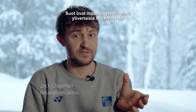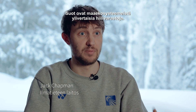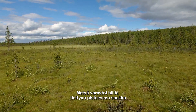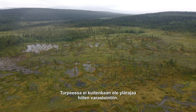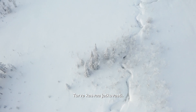Peatlands, in terms of terrestrial ecosystems, are kind of unparalleled in terms of actual carbon storage capability. A forest is going to store carbon up until it becomes a certain height and maturity. What's different about a peatland is that there's no upper limit on how much biomass can be stored in that landscape — the peat just keeps growing.